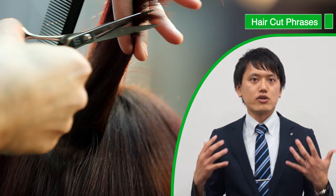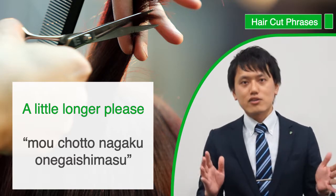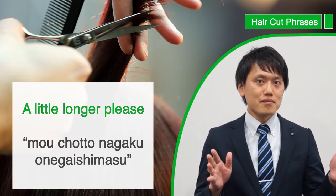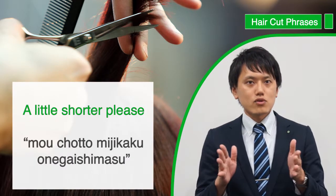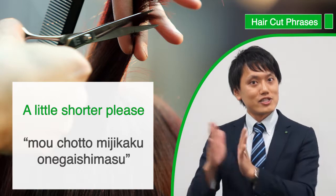Of course, if you want to make minor adjustments, you can add phrases like もうちょっと長くお願いします, which means 'just a little longer than that please,' or もうちょっと短くお願いします, which is 'a little bit shorter please.'